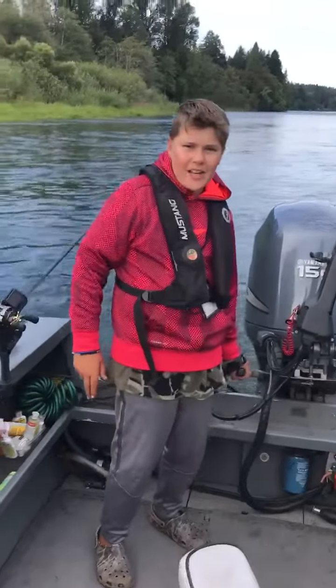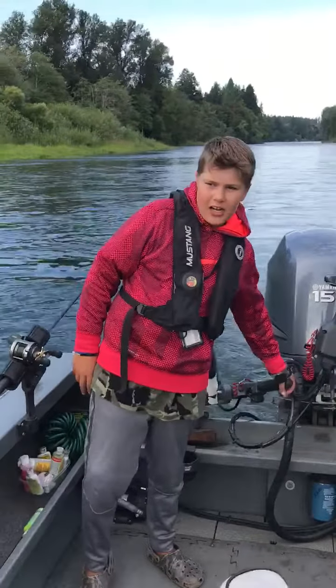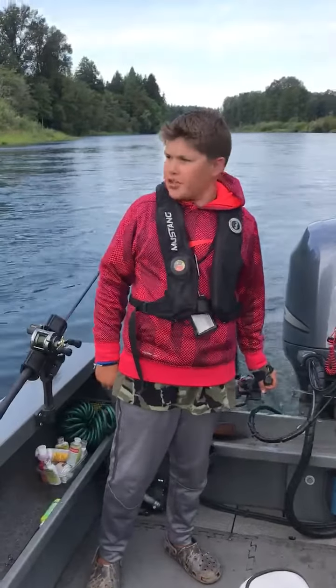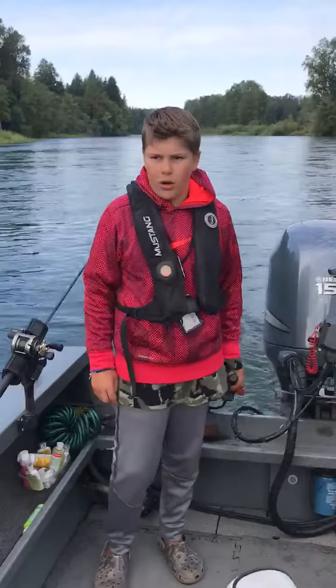What's up guys, welcome back to my channel! Today we're down here at the Cowlitz River fishing for some Steelies. We've been staying a couple of nights over here and we've been doing pretty good. A lot of the guides around here have been doing pretty good too — we have four right now; not today, but yesterday we had four.